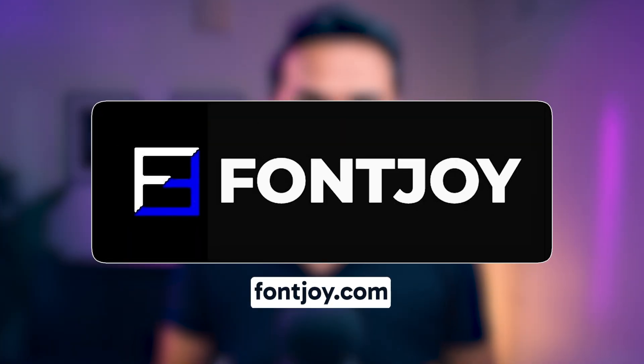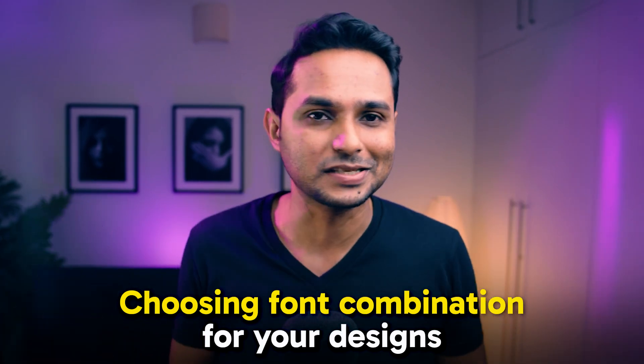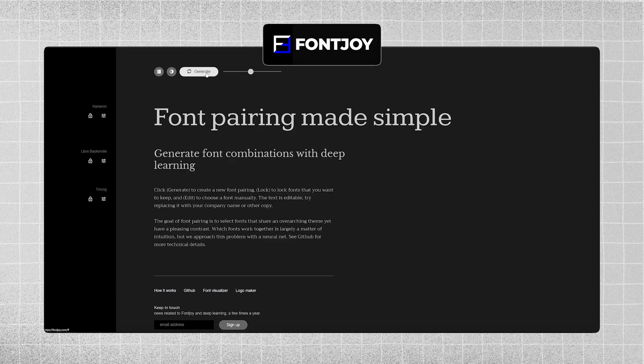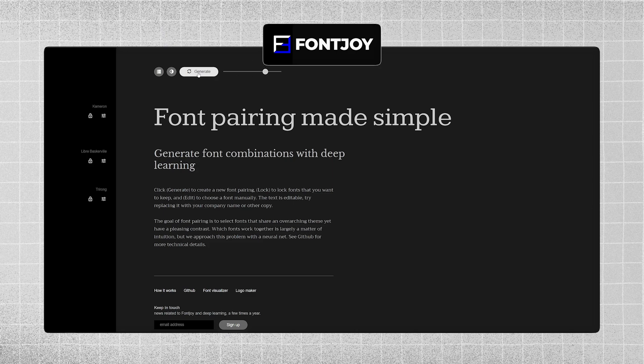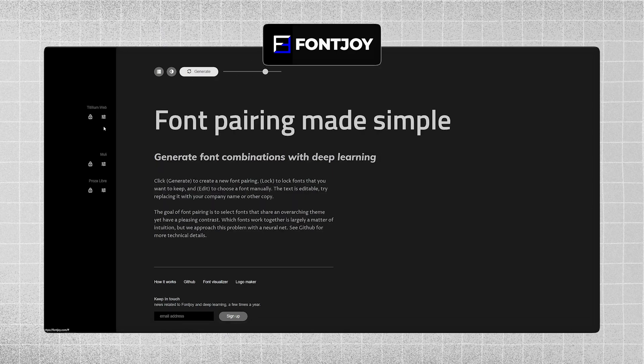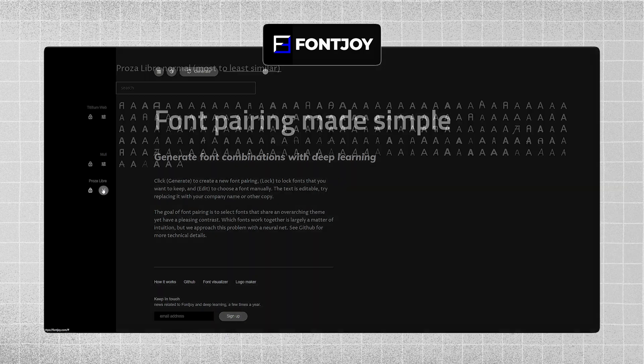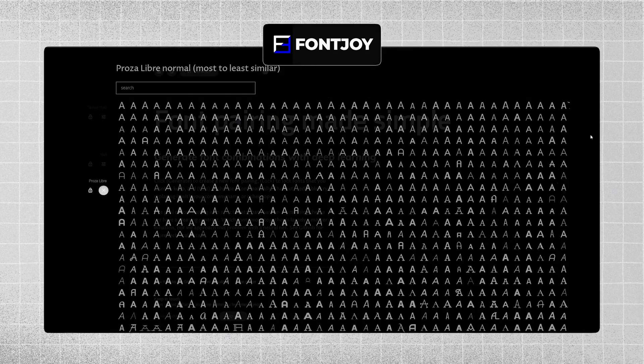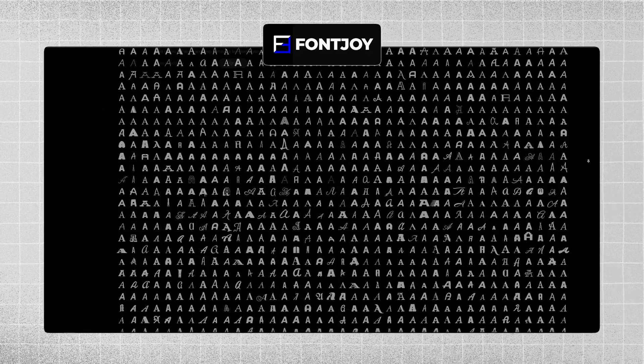Our next AI tool is fontjoy.com. Fontjoy takes the guesswork out of choosing font combinations for your designs. All you need to do is click the Generate button to create a new set of font pairings. You can adjust the contrast between font pairs with the slider provided. Once you find the pair you want, you can copy the font names. Because of its larger font library offering diverse pairing options, Fontjoy stands out from other tools.